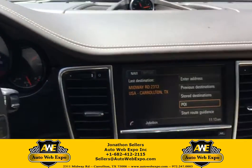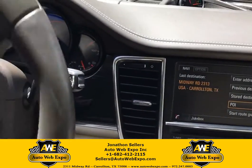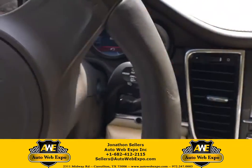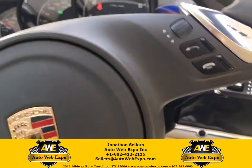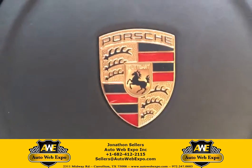Drives really, really, really smooth. You can check out this vehicle and others just like it on AutoWebExport.com.